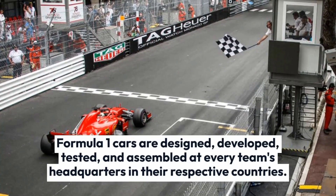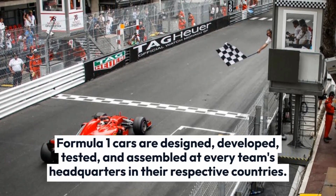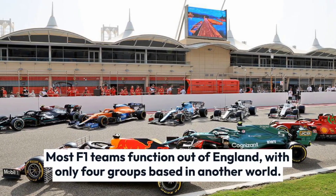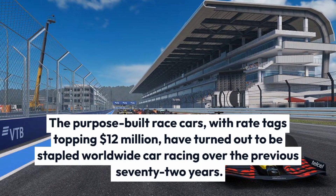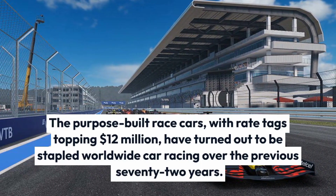Formula One cars are designed, developed, tested, and assembled at each team's headquarters in their respective countries. Most F1 teams operate out of England, with only four teams based elsewhere in the world. These purpose-built race cars, with price tags topping $12 million, have become a staple of worldwide car racing over the previous 72 years.